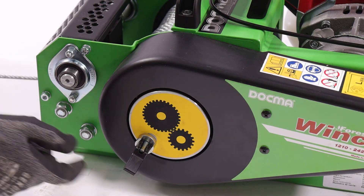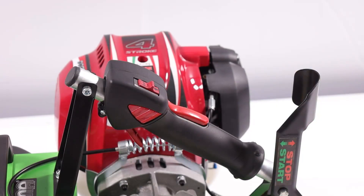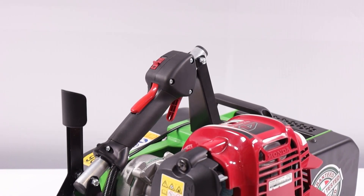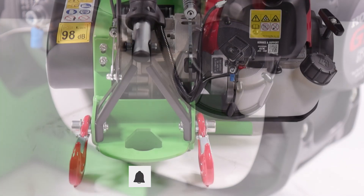Il assure une traction maximale de 1210 kg et une vitesse d'enroulement de 19 mètres par minute. Équipé d'un câble en acier de 80 mètres d'une épaisseur de 5 mm, d'un crochet pivotant et d'une sangle de 4 mètres. Une solution robuste et fiable pour répondre à divers besoins.